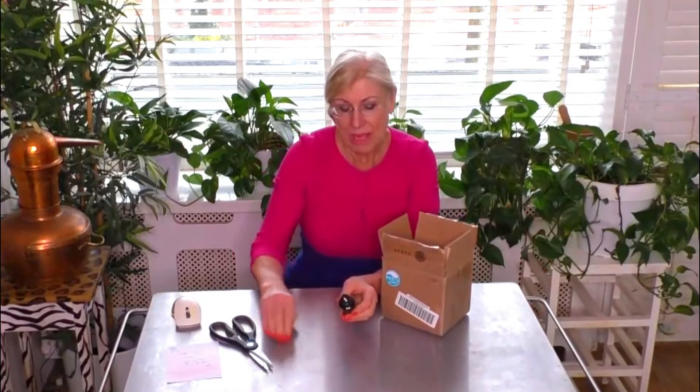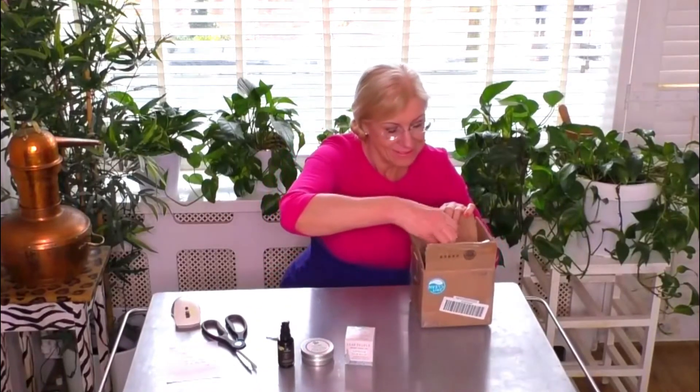So we have here, from Anne Marie Skincare, a Resurfacing Facial Exfoliant. Then we have Elvis All Naturals Glow Facial Scrub Putty. Then we have from Leaf People, Luminous Face Scrub with Walnut, Honey, and Tea. And from Hetz, Botanical Beauty — a Restoring Clay Exfoliant.